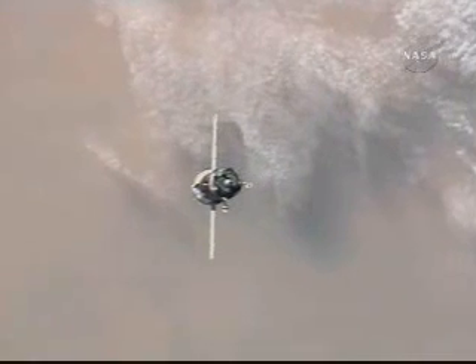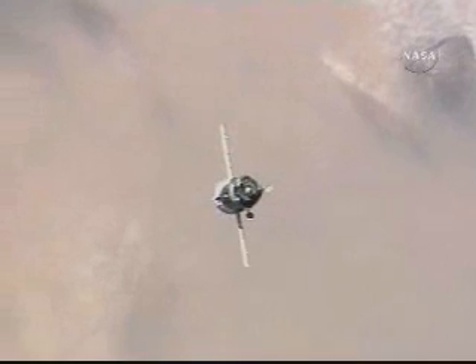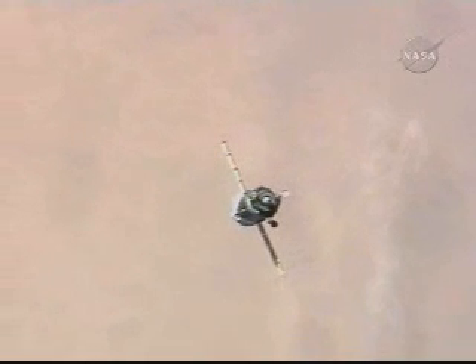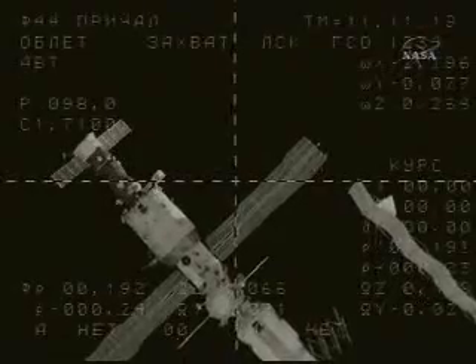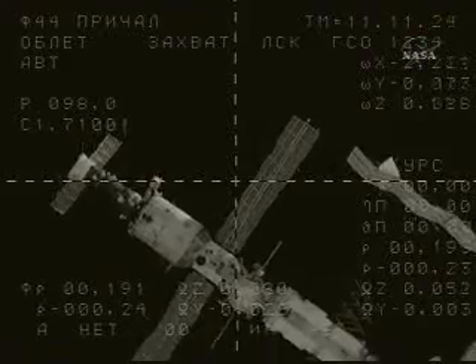The Soyuz is now going through a rotational maneuver to more precisely align its forward docking probe with the docking port of the Zarya module. Once the two vehicles come into contact and capture with one another, there will be an opportunity for the relative motion of the two vehicles to dampen out against each other, at which point the docking probe in the Soyuz will begin to pull the docking port of the Zarya module and the two docking interfaces will come together.